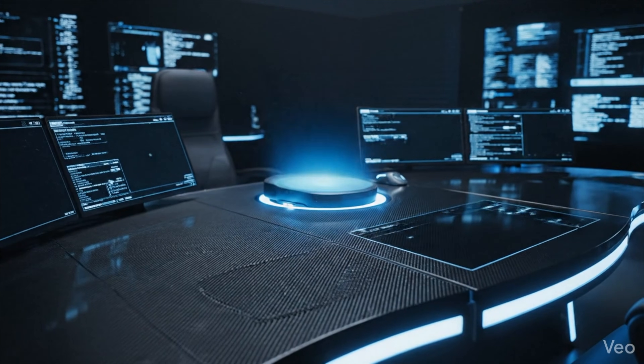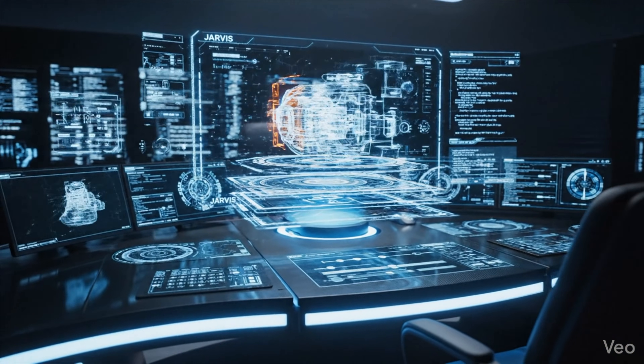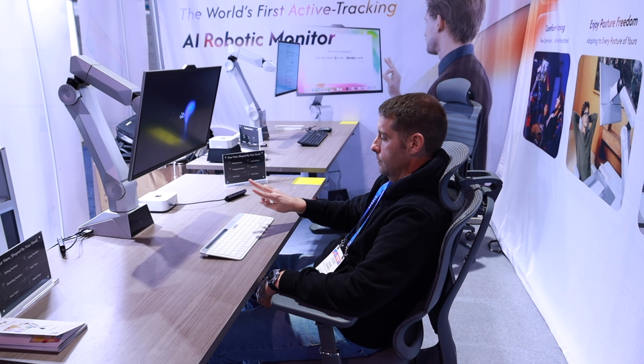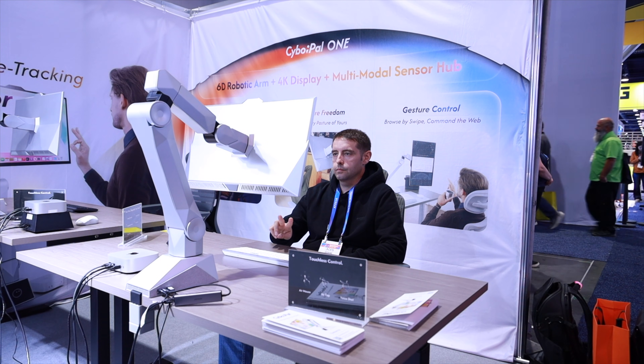If you grew up watching Iron Man, you've probably wanted your own Jarvis — a computer that doesn't just sit there, but actually interacts with you and moves with you. Well, at CES 2026, I found something that feels like the first real step toward that reality. This is the Cybopal 1, the world's first active tracking AI robotic monitor.